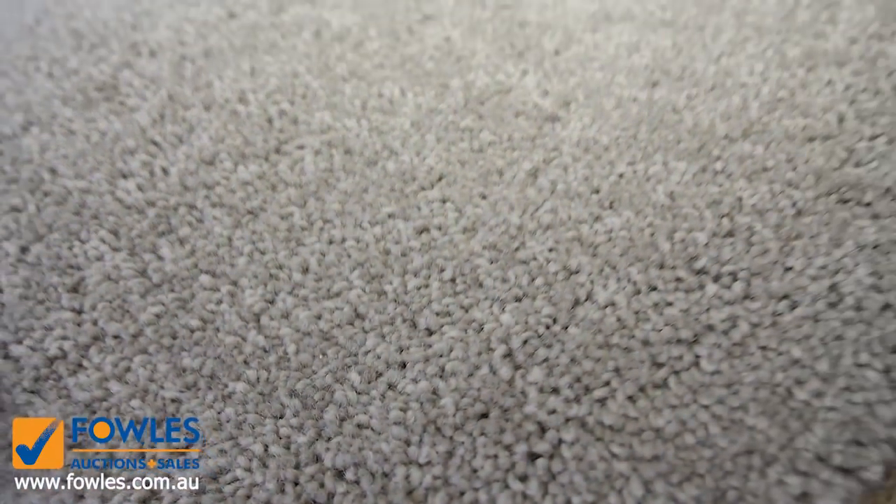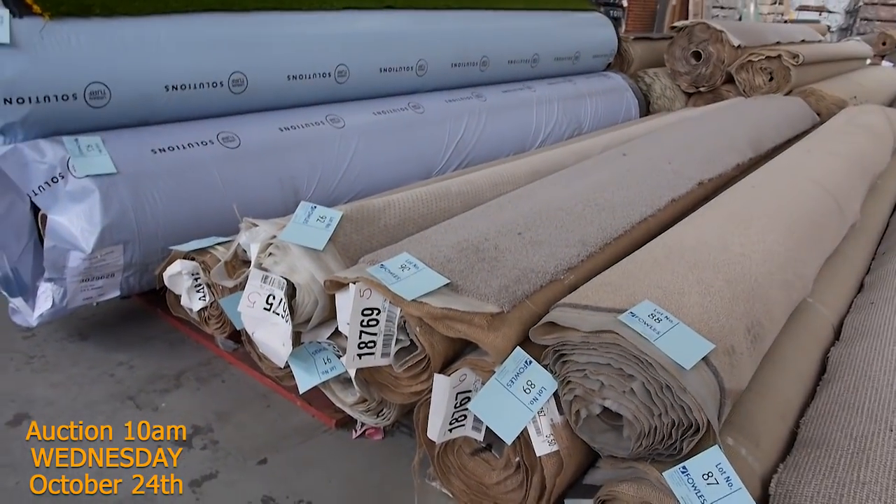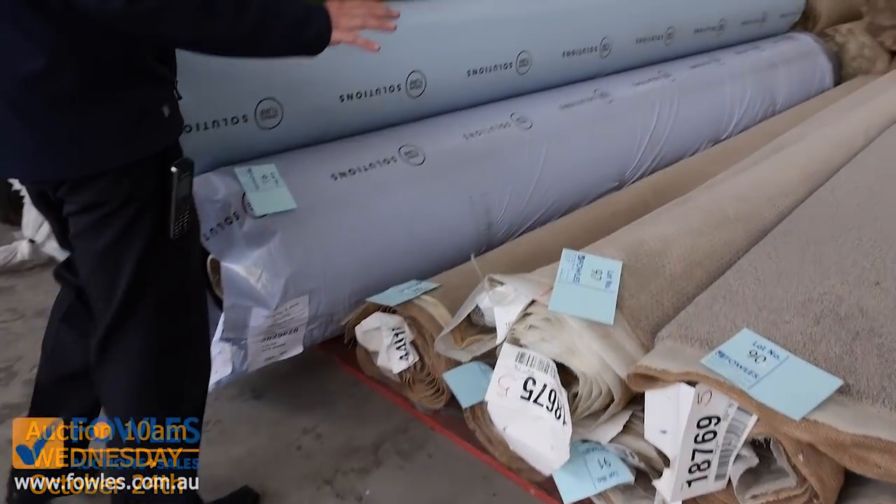That's lot number 90, and it's only a small piece — good room size. Being that sort of size, I'm thinking somewhere around the $25 to $30 a metre mark.